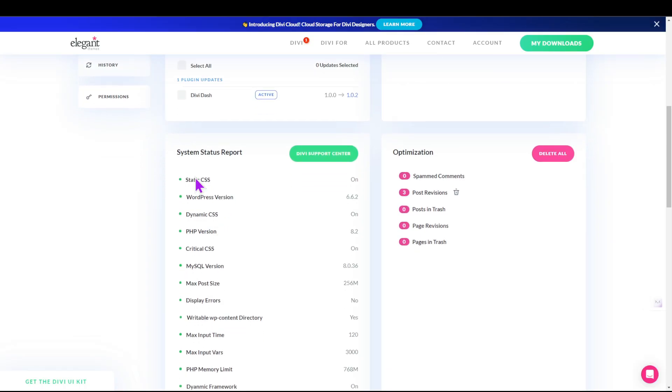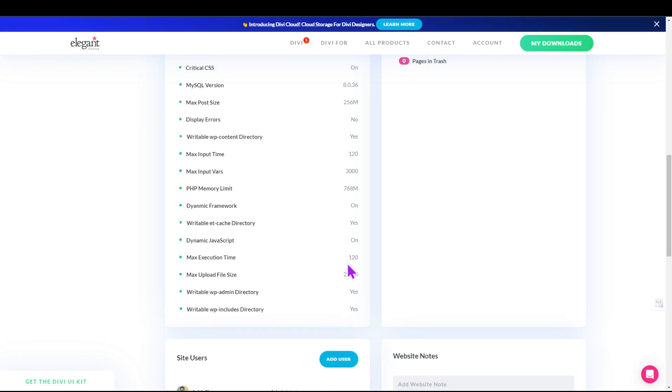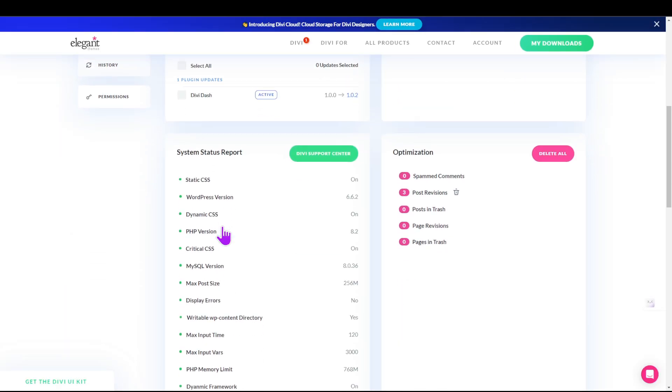One of the most critical WordPress maintenance tasks is to monitor your site's overall performance. Without it, search engines will suppress your content in rankings, and a slow site will increase your bounce rate. Factors include image optimization, caching, JS/HTML/CSS modifications, and database optimization. DiviDash offers a system status report for each website you monitor, providing information on the installed WordPress version and various PHP and MySQL parameters, making it easy to stay on top of any issues and submit a support ticket if needed.